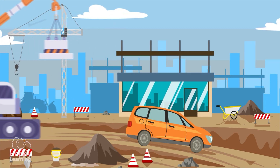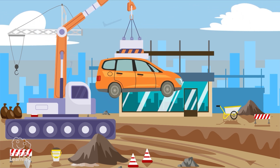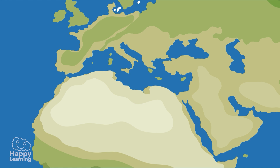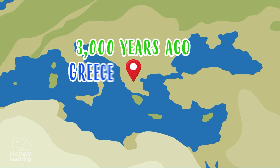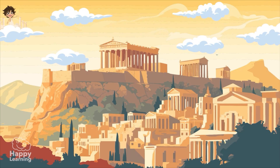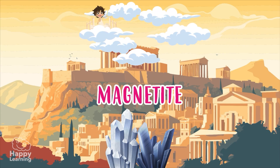And did you know that there are super magnets capable of lifting cars? The first magnets were known about 3,000 years ago in Greece in a place called Magnesia. It was a mineral, a stone called magnetite.